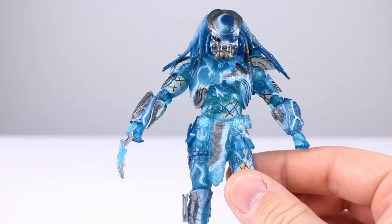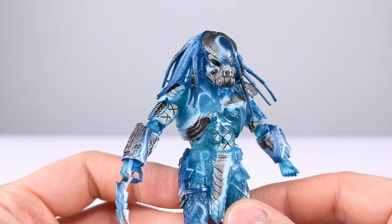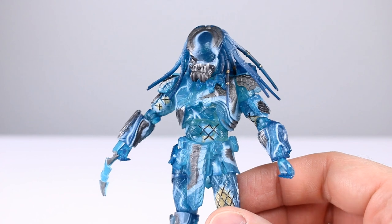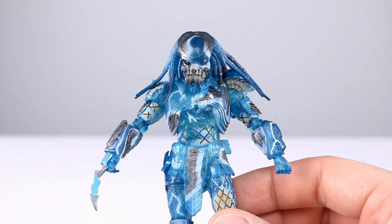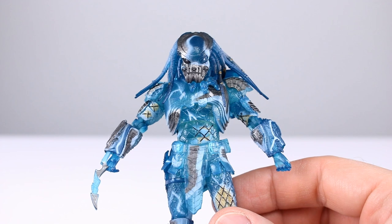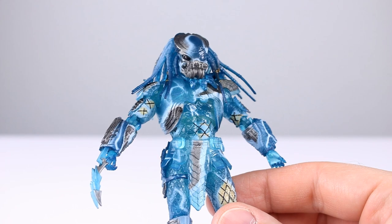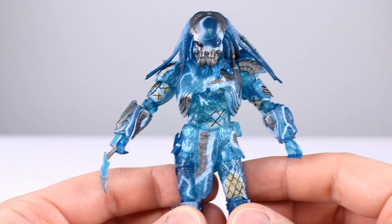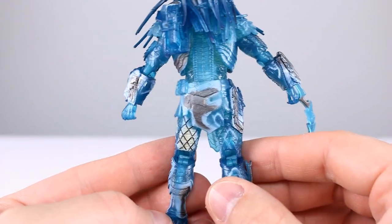Then we have Celtic with his iconic face mask — they really nailed those masks, they did a really good job. He's got different shoulder pads, though actually looking closer I think all three of these guys might share the same armor, except for the gauntlets, face masks, and the add-on pieces like the chest strap and necklace. So these ones are very similar, which is partly why I was reviewing them together.